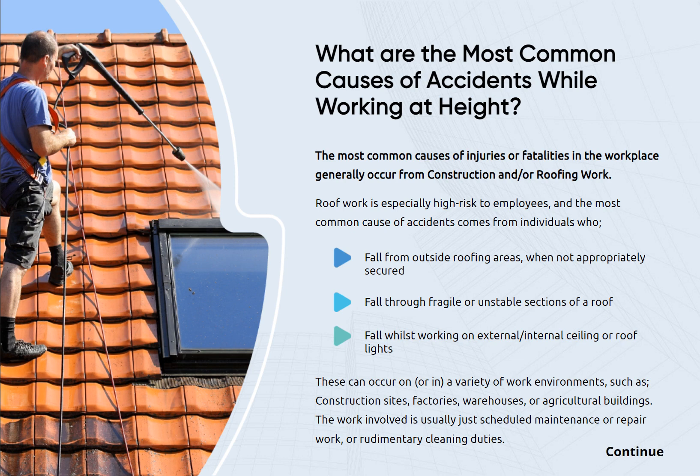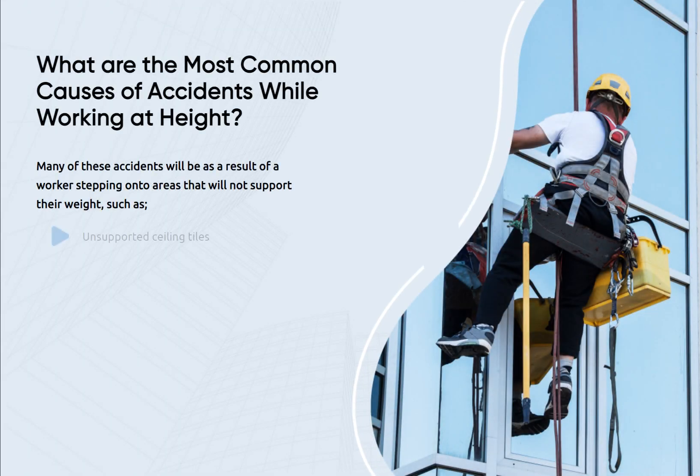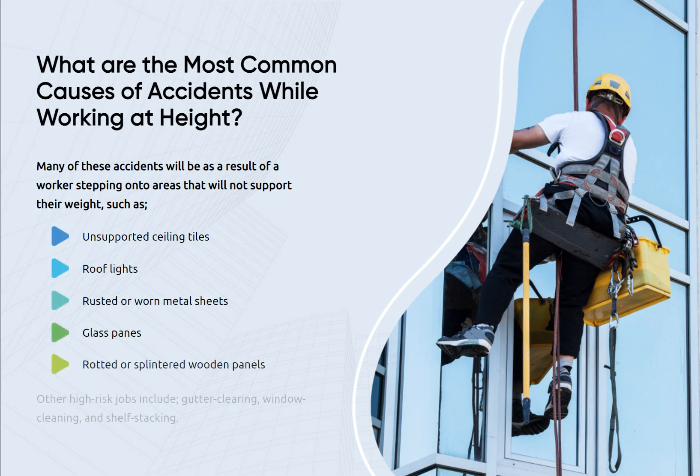The work involved is usually just scheduled maintenance or repair work, or rudimentary cleaning duties. Many of these accidents will be as a result of a worker stepping onto areas that will not support their weight, such as unsupported ceiling tiles, roof lights, rusted or worn metal sheets, glass panes, or rotted or splintered wooden panels. Other high-risk jobs include gutter clearing, window cleaning, and shelf stacking.